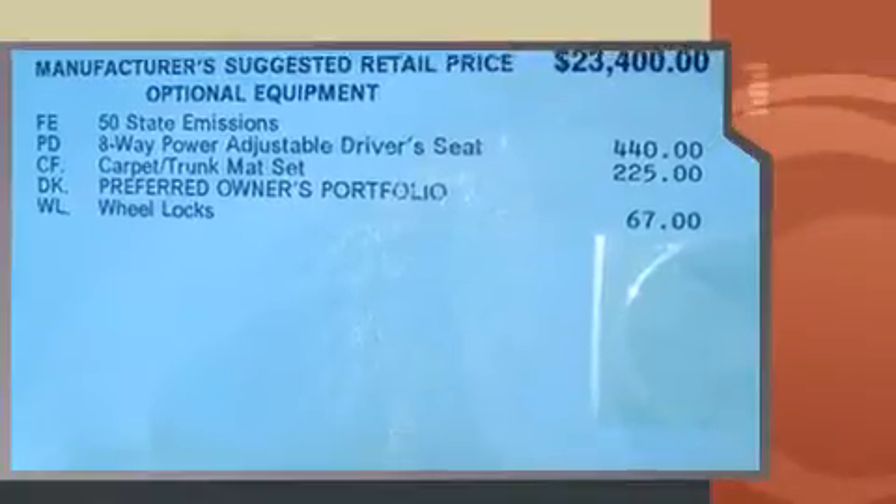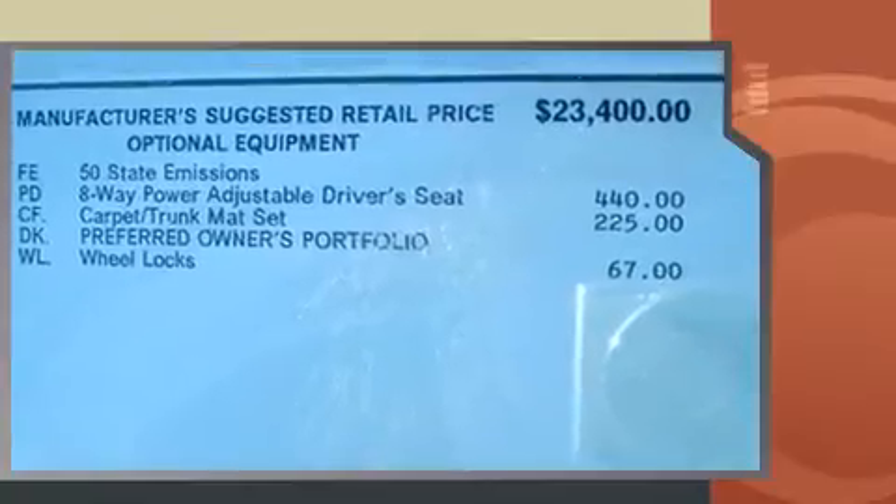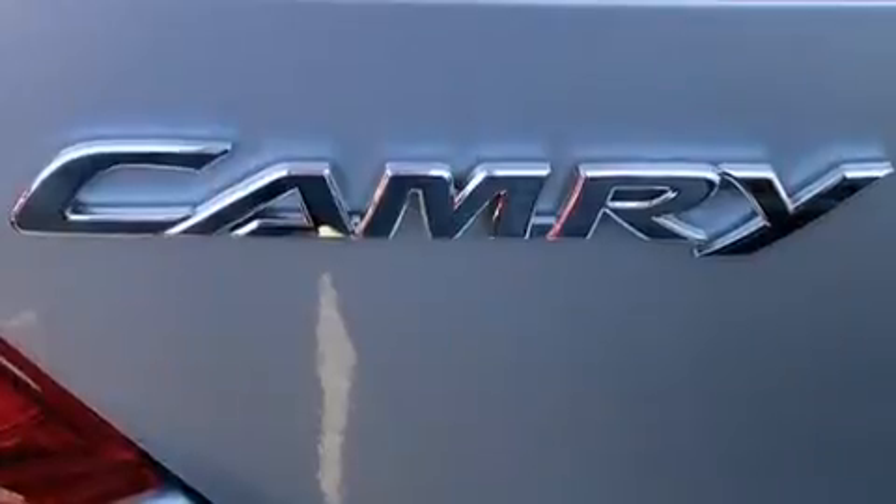Toyota prioritized fit and finish as evidenced by delay-off headlights, one-touch window functionality, heated door mirrors, remote keyless entry, and power windows.